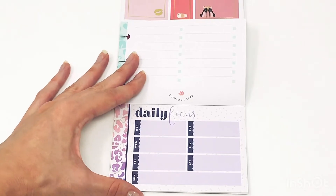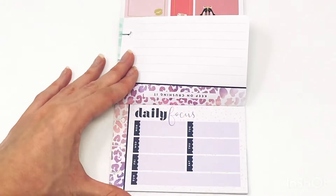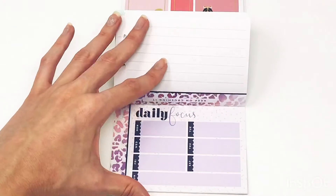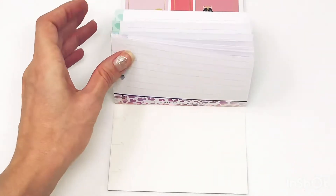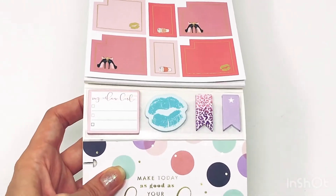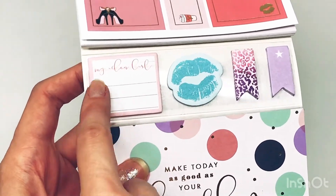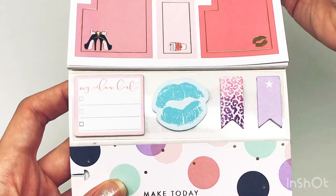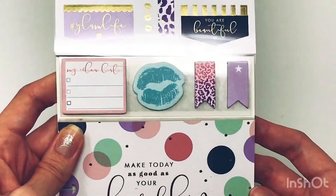And here are some daily focus cards — loving these scalloped days on the side. I've got a few of these. The back at the top says 'keep on crushing it.' And then the little sticky notes — so cute. 'My ideal list' — so cute. I love the different color boxes. Kisses. And some leopard or cheetah print sticky notes — so cute. In love.